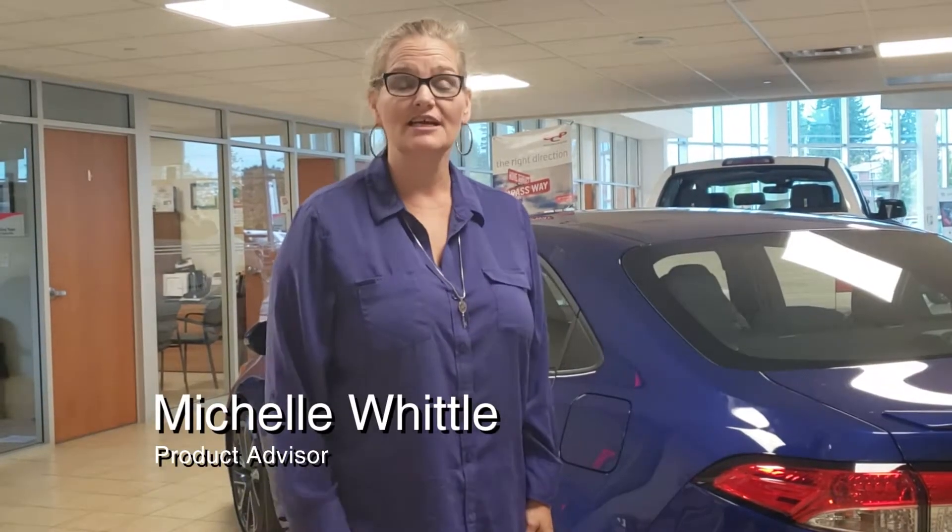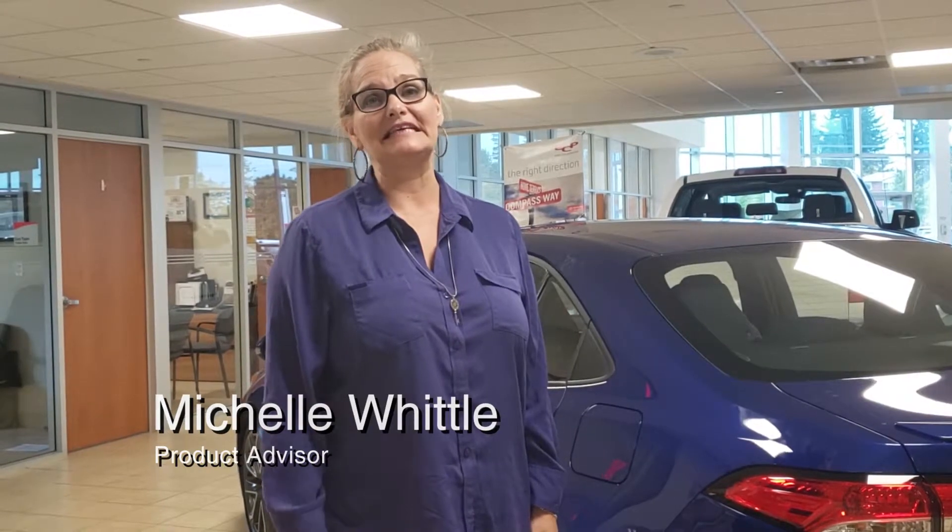Hey, it's Michelle Whittle here at Hafner Toyota. What's Stretch Lease? Stretch Lease is where we can bring that lease payment down a little bit for you by stretching the term a tiny bit, but keeping your interest rate the same, which in turn gives you the lower monthly payment. Come on in and check it out with us.